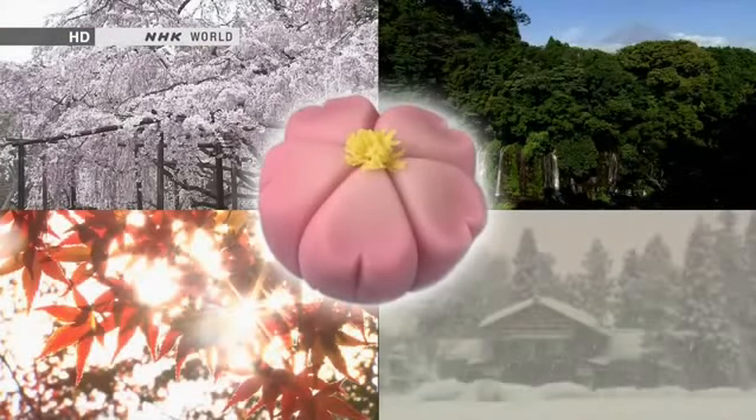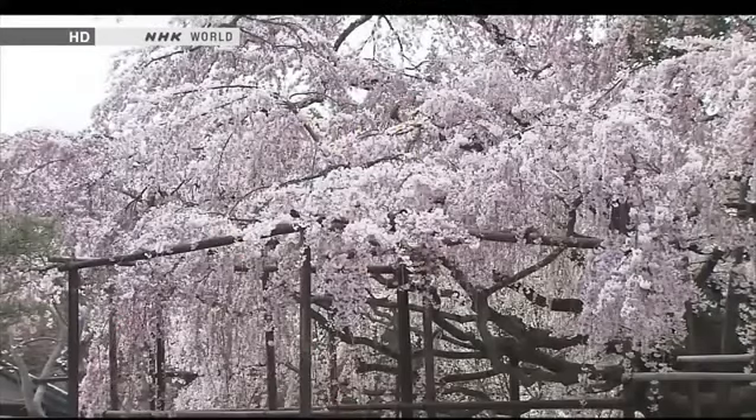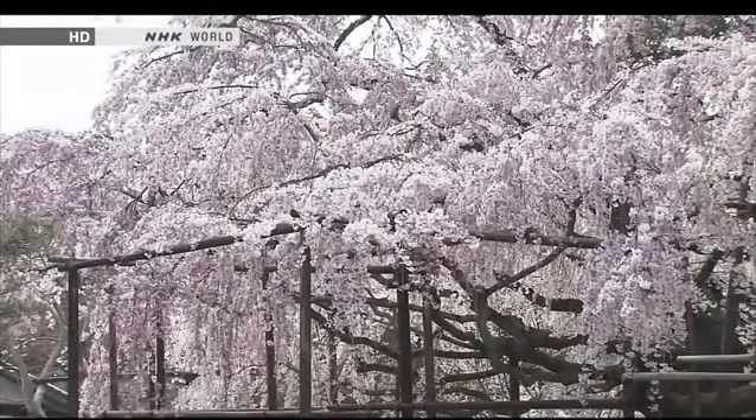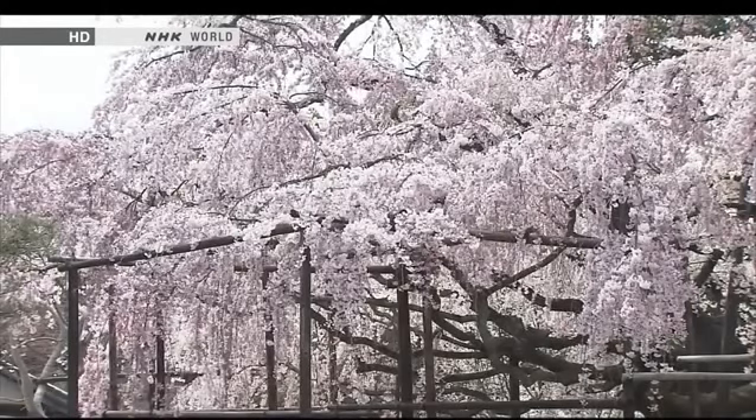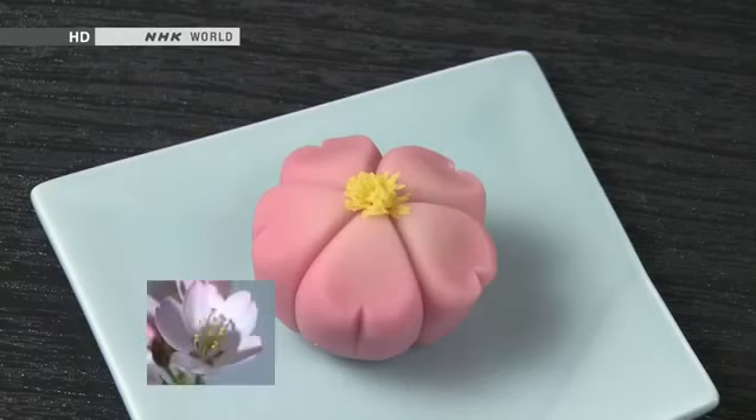Wagashi invariably reflect the seasons. They're fashioned to evoke the natural flowers, birds and scenery at specific times of year. Spring is when the trees bud and wildflowers bloom in the meadows. This confection represents the cherry blossom in full bloom. The petals are made out of pink bean paste, while yellow bean paste is used for the stamens.